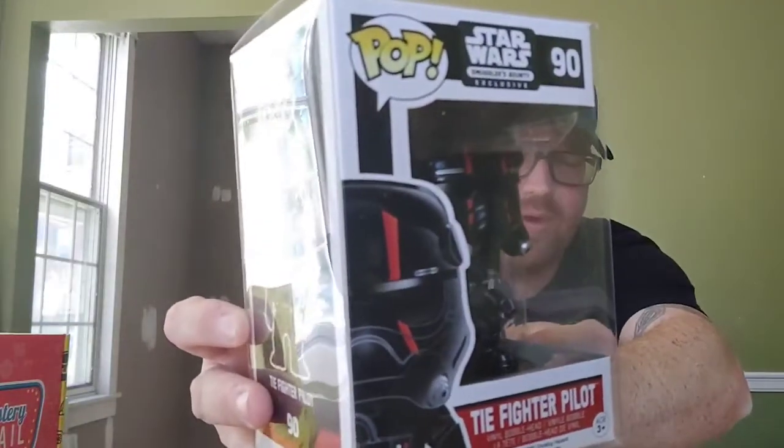Box number three — white cardboard, scratch off, no sticker. We got a Star Wars one — I'm a big Star Wars fan too. This is a Tie Fighter Pilot; he's a Smuggler's Bounty exclusive, which I think is exclusive to disney.com or something like that. He's got no barcode so we had to look him up — Tie Fighter Pilot, worth $16. Kind of cool, got a little Darth Vader look to it. I've got probably about nine or ten different Darth Vaders.